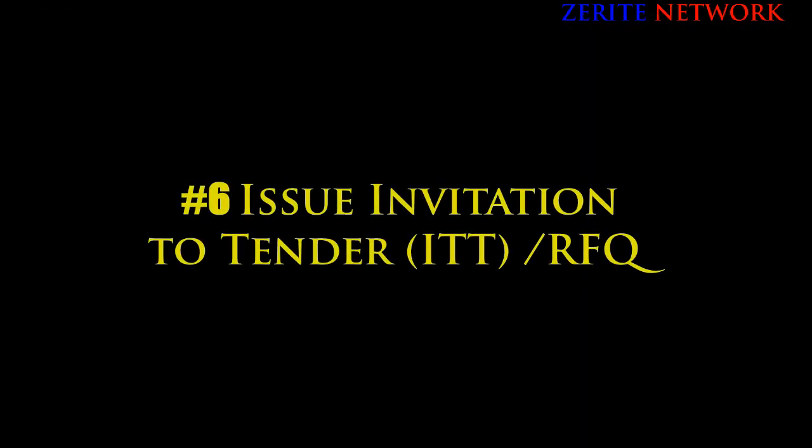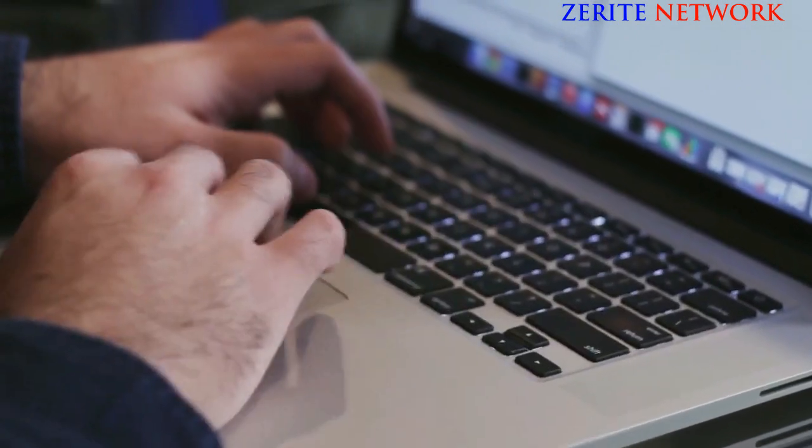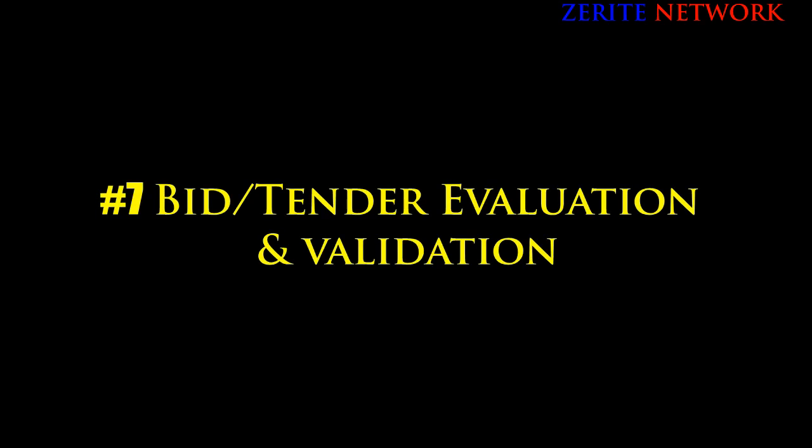Number six: issue invitations to tender as well as requests for quotations. Once you've selected the companies to participate, a formal invitation to tender and request for quotation is sent out to participants. Items to be included are the specifications and documentation developed around the business requirements, along with clear timescales to respond.